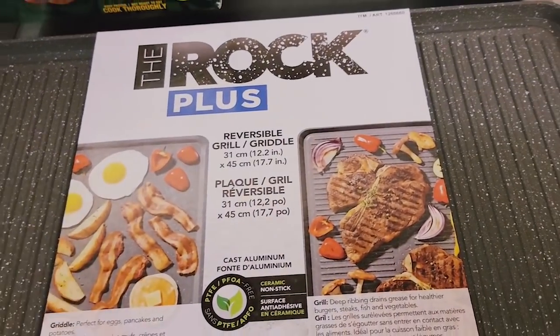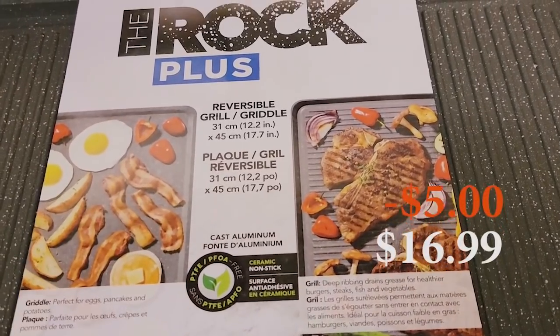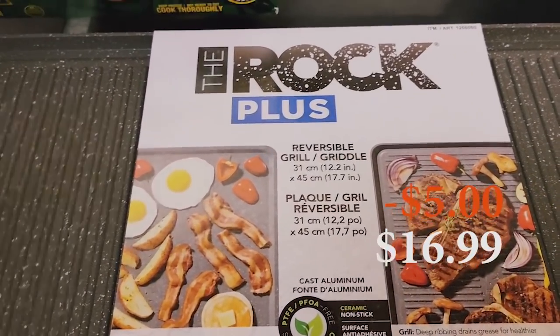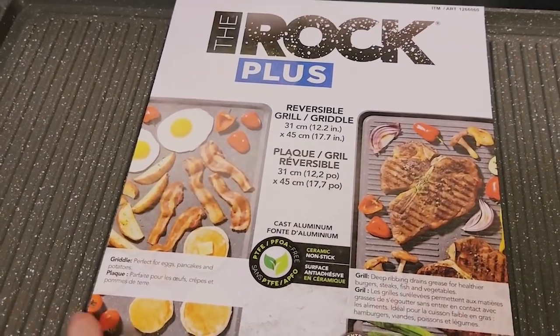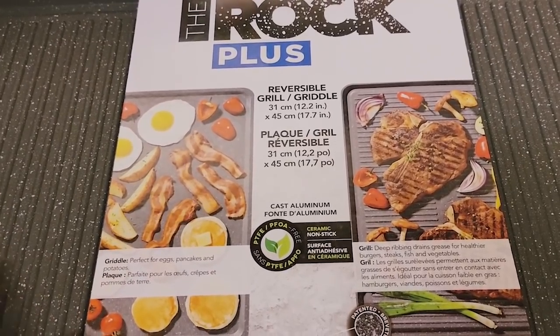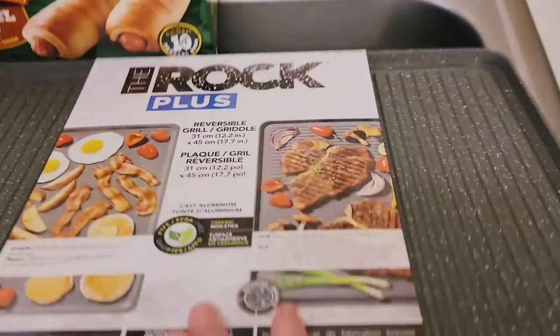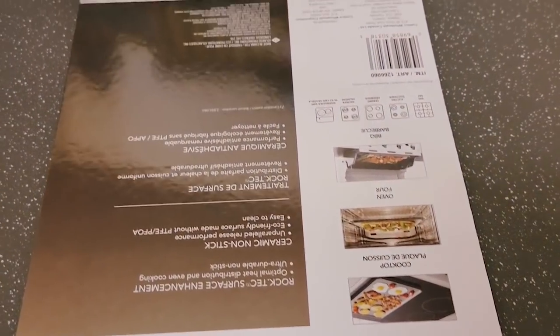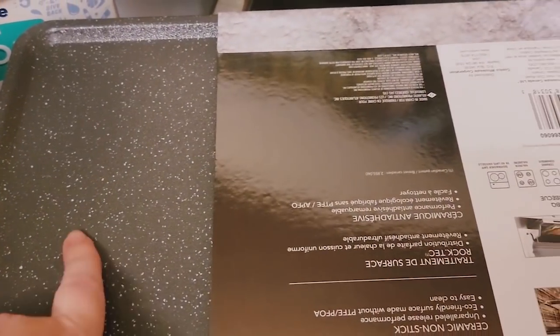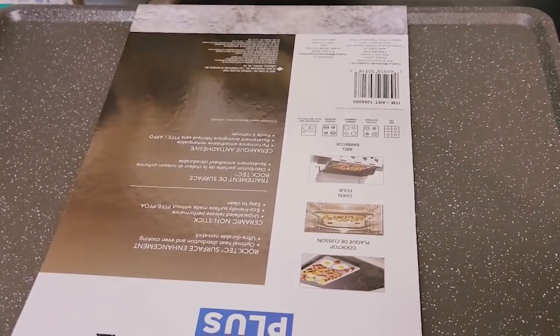We finally got the Rock Plus — this is a griddle, and on the other side is a flat grill. We thought this would be really nice to have — we've been using our barbecue but this would be great for doing veggies, meat, or chicken inside. On the griddle side you can do pancakes and all sorts of things. I also thought it would be great for warming tortillas. This was actually on sale, so I'm glad I waited.